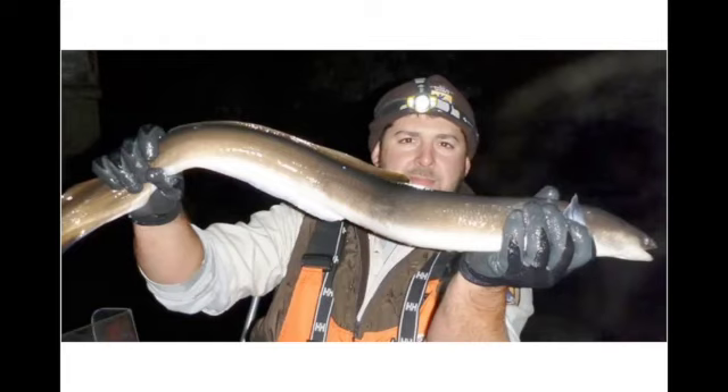They have tracked a few eels going to this location with satellite tags, so it's really one of the great fish stories — a great migration and scientific mystery that's just starting to be uncovered.